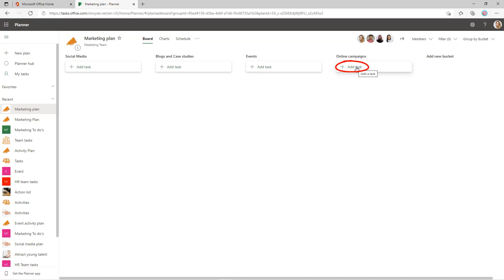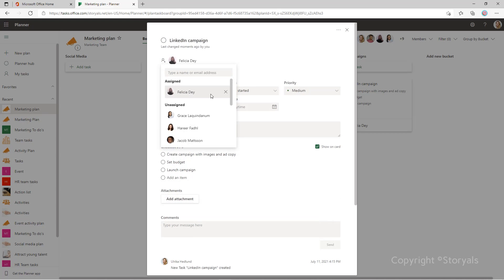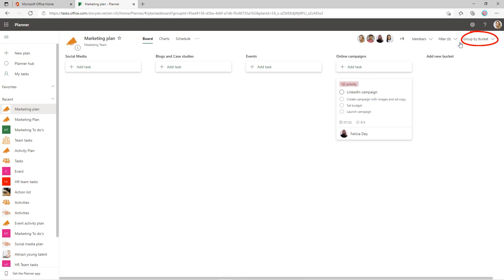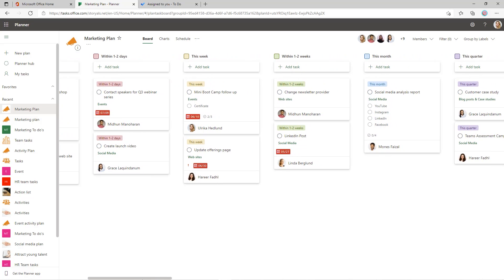To add a new task, just add it to the desired bucket. Open the task to add more details — we typically use checklists to add more steps to a specific task. Assign the task to someone in the team, and if you have a specific due date, add that as well. You can also add your own custom labels, which are great for adding an extra dimension to your tasks. You might want to link them to strategic quarterly initiatives. What we typically do in our teams is use the labels for a more flexible time dimension — so labels like as soon as possible, this week, within one to two weeks, and so on.